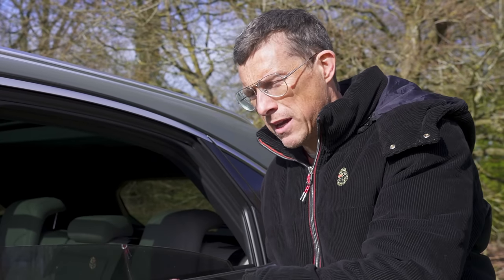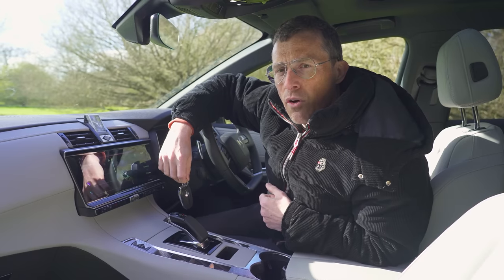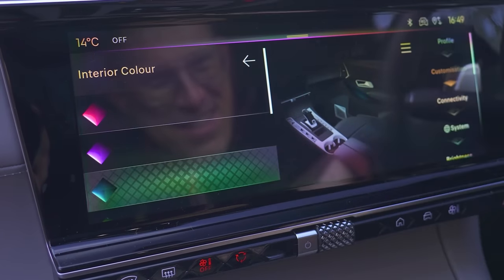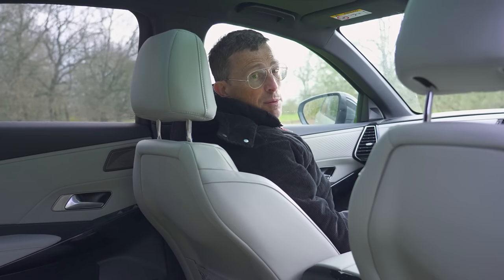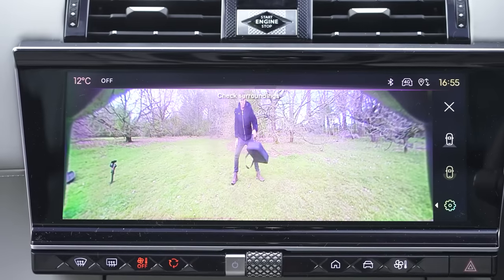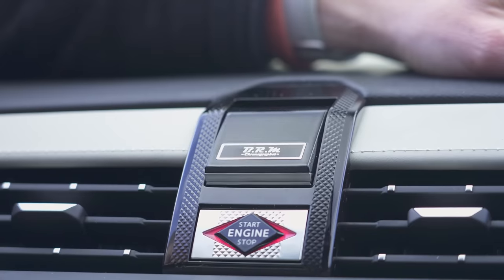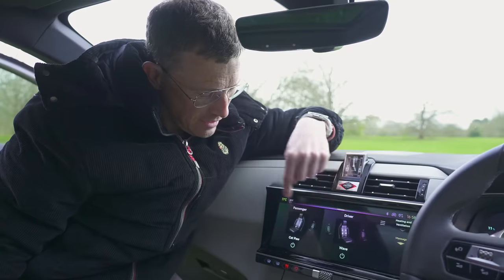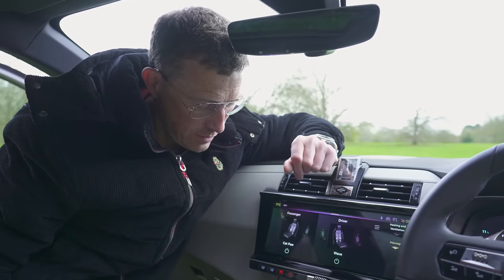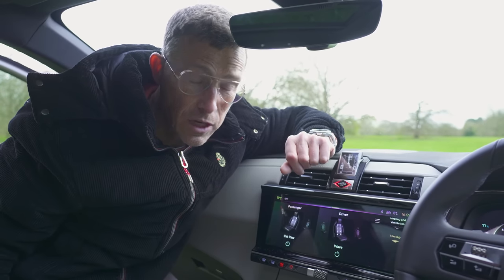Looking at the spec and trim levels across the range. The entry-level Performance Line gets keyless entry and go, ambient lighting with colour choices, and wireless Apple CarPlay and Android Auto. The Performance Line Plus adds electrically operated, heated front seats and a reversing camera. Then there's the Rivoli, which has a pop-up clock and massage seats with funny names for the massage types - this one is called Cat Paw. It doesn't feel much like a massage, more like a cat gently touching you - it's so weak.